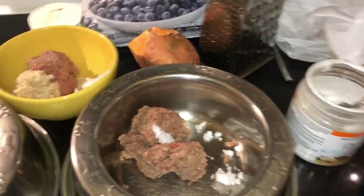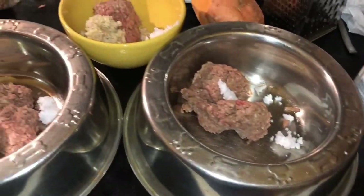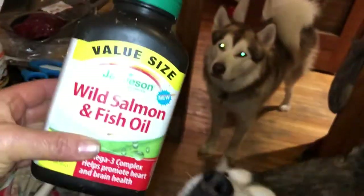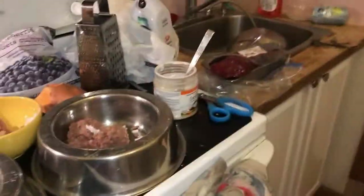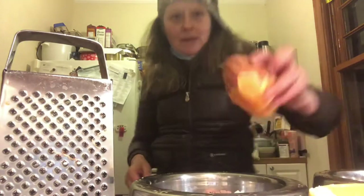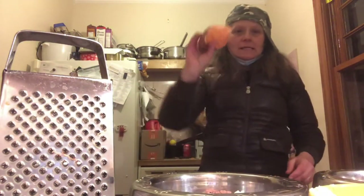Finally the kefir — I use kefir as a probiotic, and this will make up their meal with some water. I also have some white salmon fish oil to put in there, and that's it.